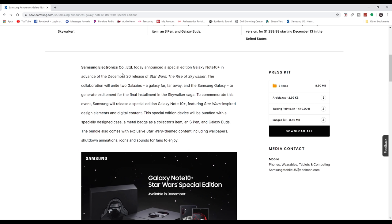The press release continues: Samsung Electronics today announced a special edition Galaxy Note 10 Plus in advance of the December 20th release of Star Wars: The Rise of Skywalker. This collaboration will reunite two galaxies — a galaxy far, far away and Samsung Galaxy — generating excitement for the final installment of the Skywalker Saga.